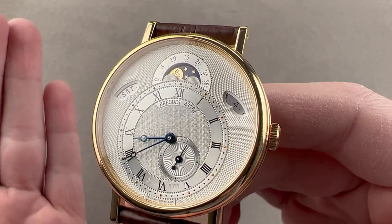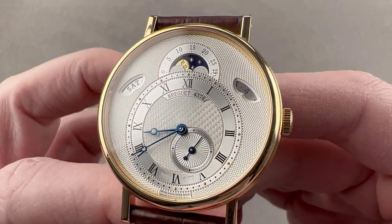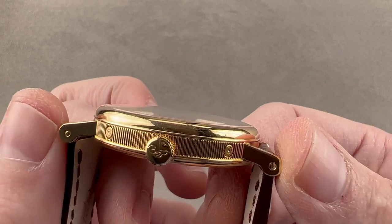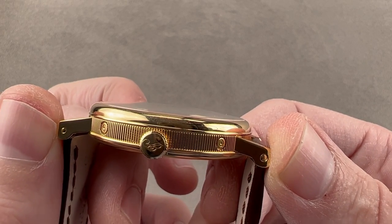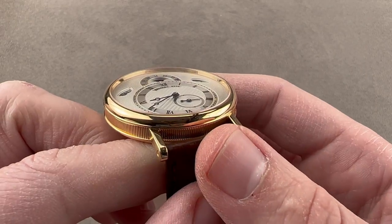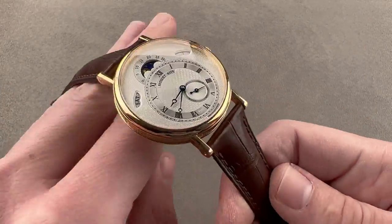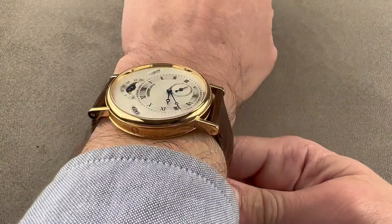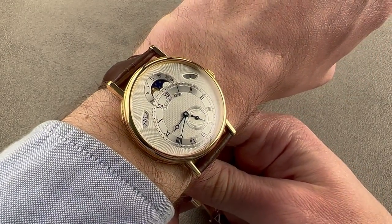This is a moon phase with a day and a date in yellow gold, 39 millimeters in diameter, 10.1 millimeters thick, and 47.5 millimeters from lug tip to lug tip. The watch includes a spacing between the lugs of 20 millimeters, and you can see on my wrist, 16 centimeters in circumference. It wears quite easily. The watch is compact. There's no doubt about that.